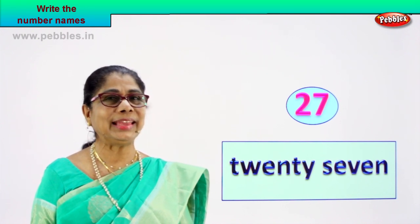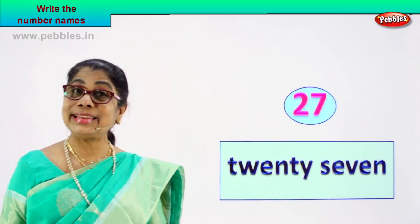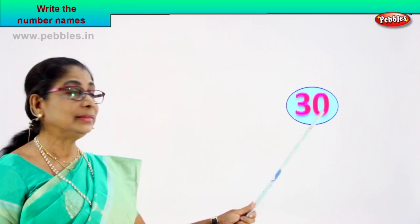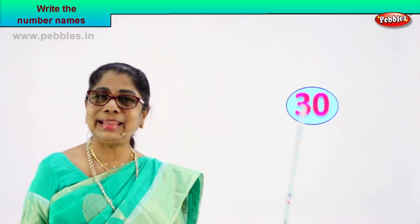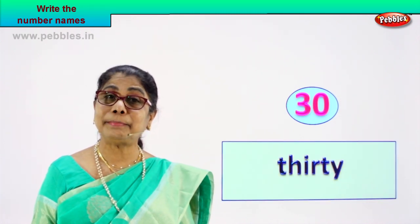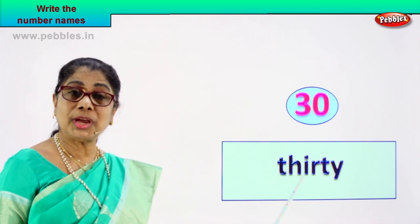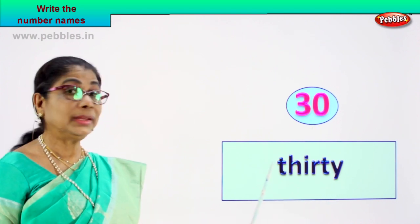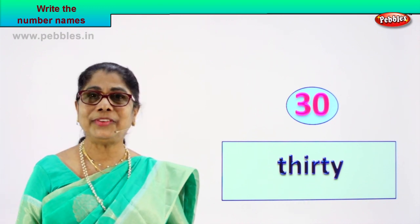Did you enjoy? Shall we take another number so that you can write its name? Look what you have. What number is this? Three and zero — thirty. Three and zero, thirty. How do we write the name of this number? T-H-I-R-T-Y, thirty. T-H-I-R-T-Y, thirty. Very good.